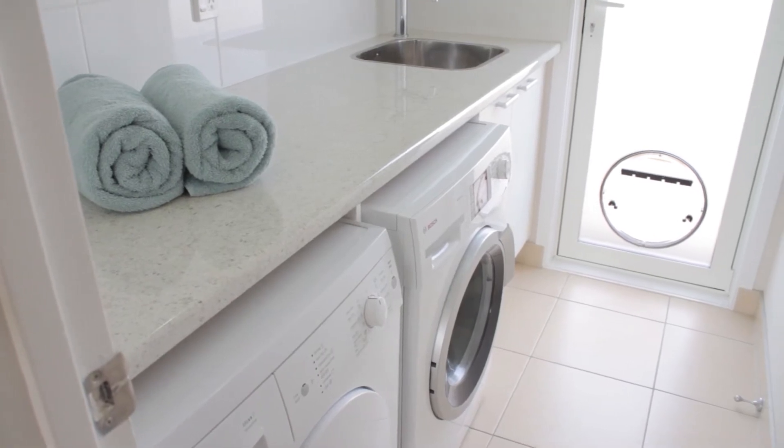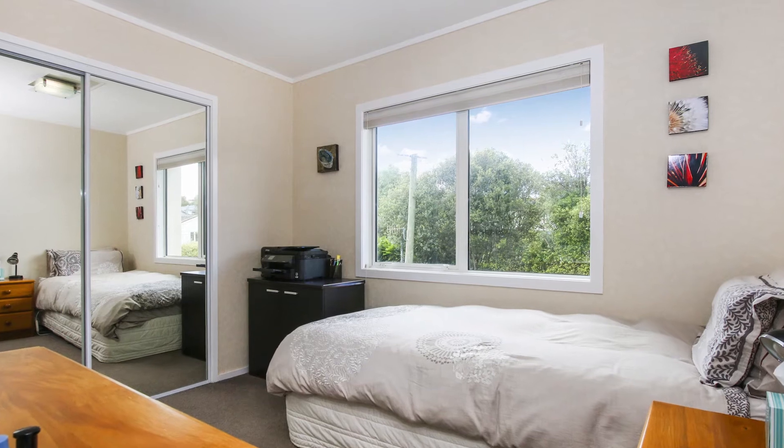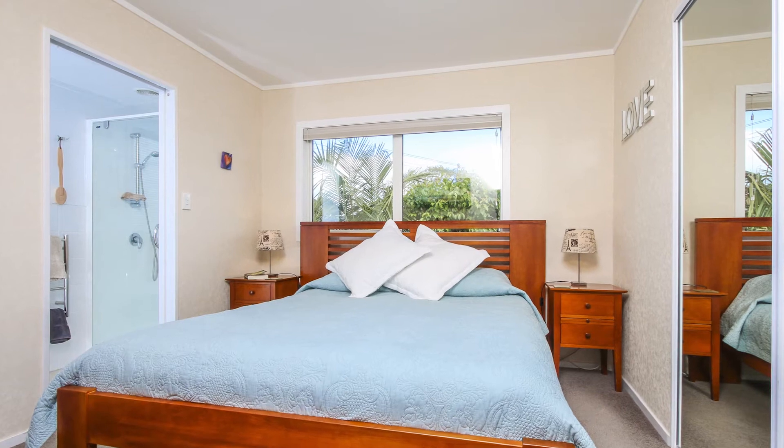The one upstairs is designer and includes Bosch appliances. Offering three good sized bedrooms with fabulous wardrobe organisers and shelving. Also, the master features an en-suite.